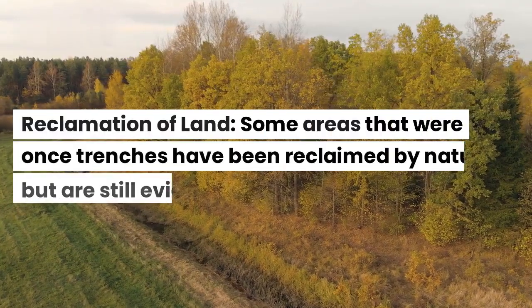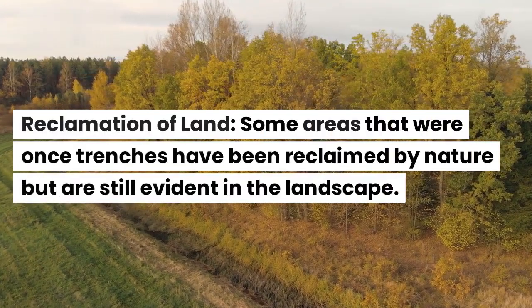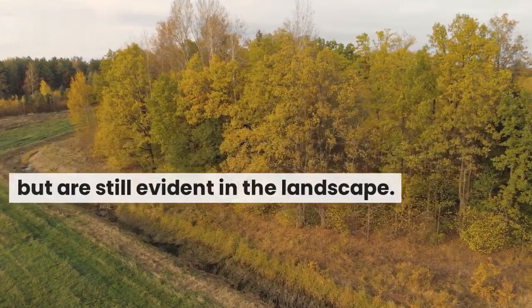Reclamation of land. Some areas that were once trenches have been reclaimed by nature but are still evident in the landscape.